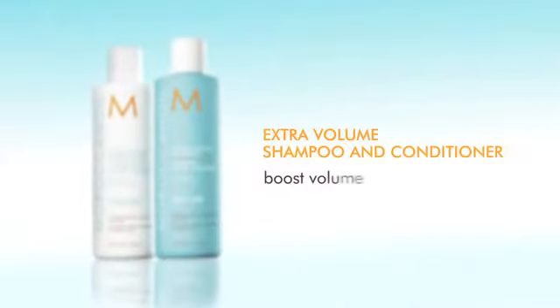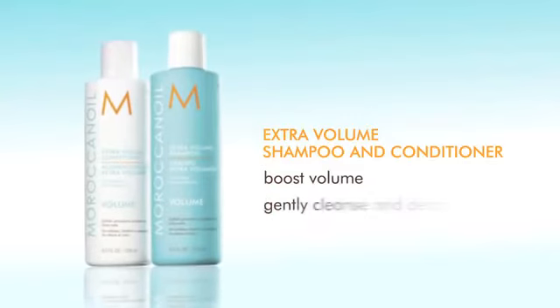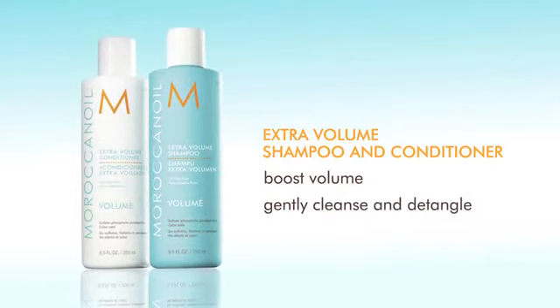Extra Volume shampoo and conditioner give a boost of volume while gently cleansing, detangling, and hydrating fine hair. The unique volumizing formulas provide shine, manageability, and movement without weighing your hair down.